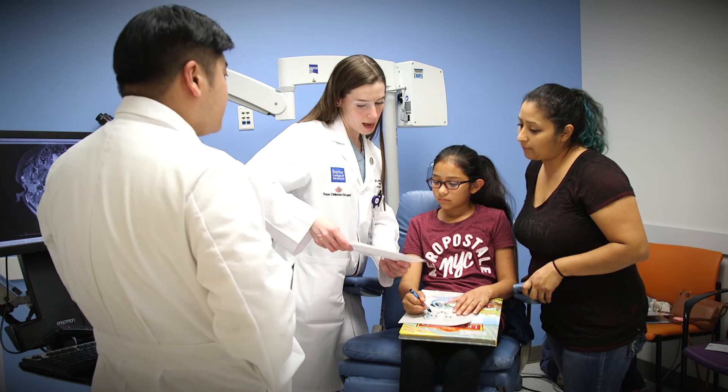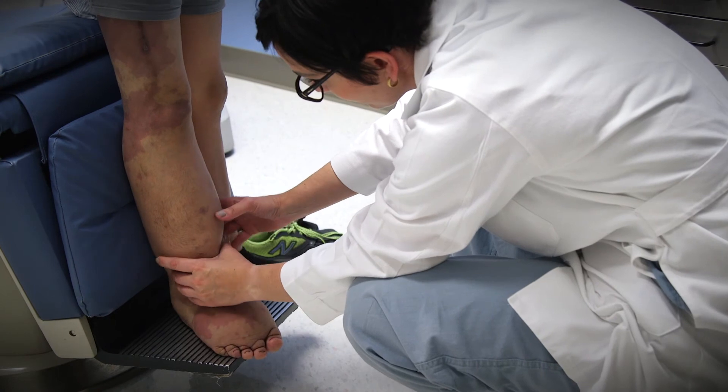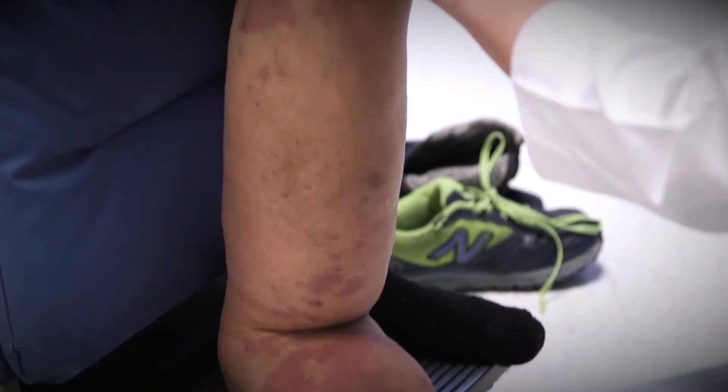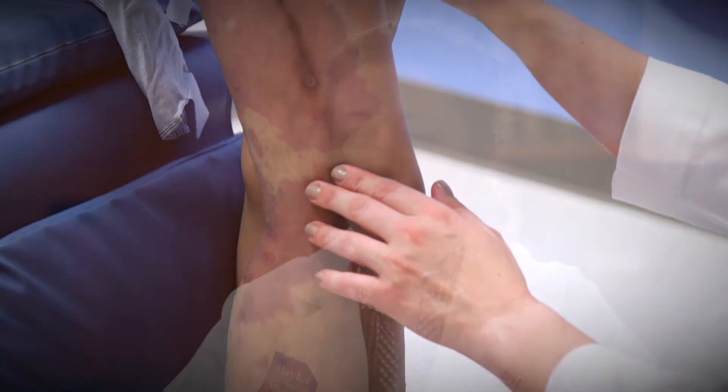Our team is involved in research and education across the United States and across the world in regards to vascular anomalies. We are also involved in clinical and basic science research to help improve and identify new treatments to improve the outcomes of these patients. I am very excited to have the vascular anomaly center at Texas Children's Hospital — we have all the experts here.